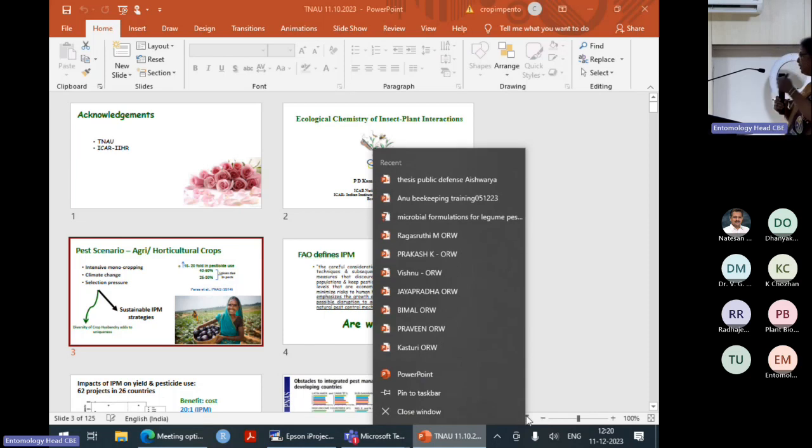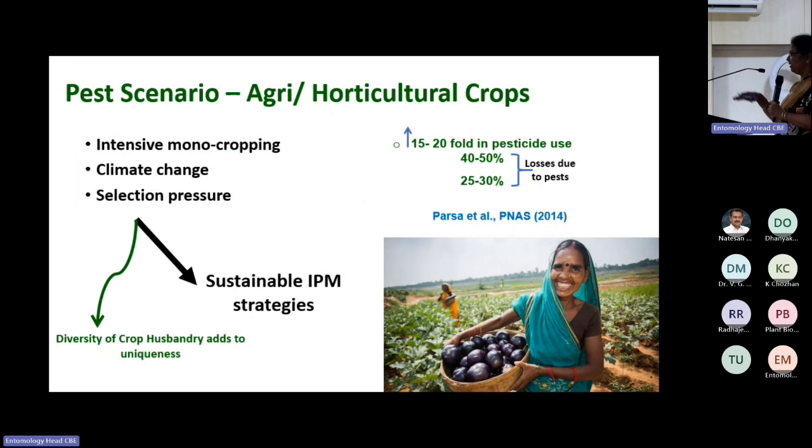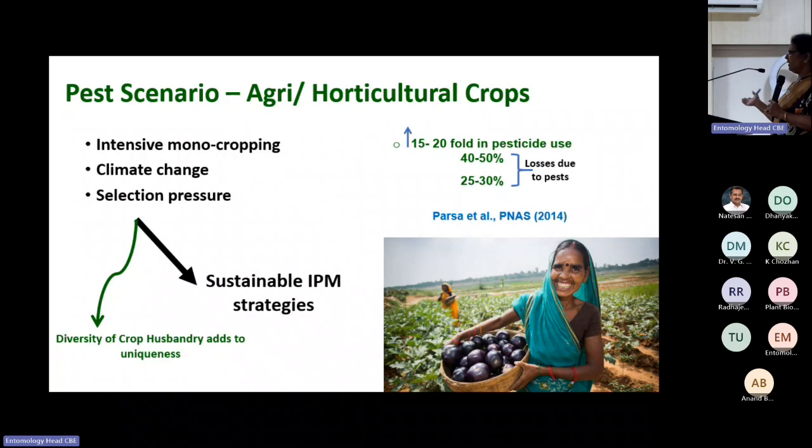Coming to horticulture, since I'm working in a Horticulture Institute, I will focus more on it. There is diversity of crop husbandry — open cultivation, protected cultivation. So many scenarios exist, and pests are also evolving to adjust to those crop husbandry practices. The associated pest challenges are more in these conditions.